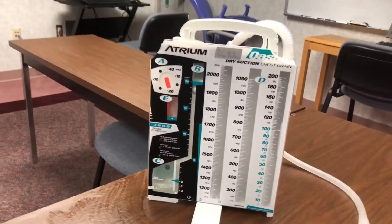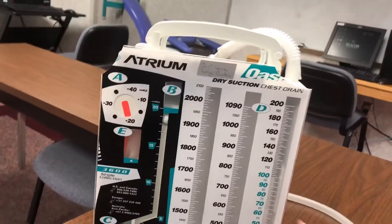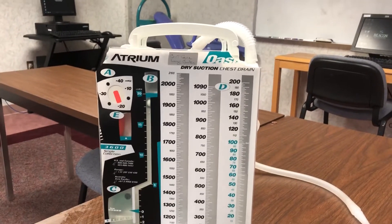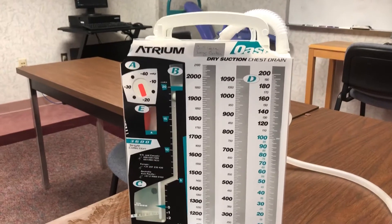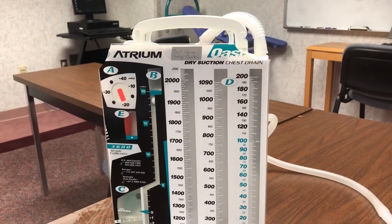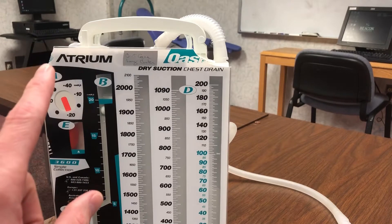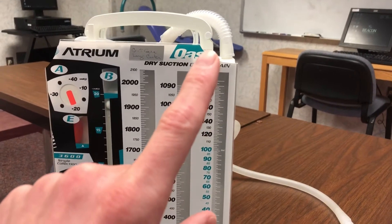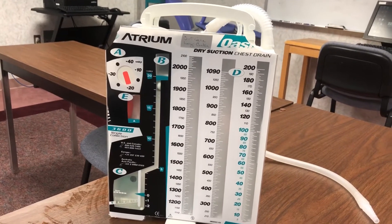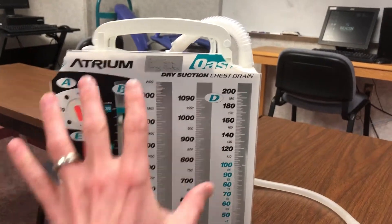All right, we're all under pressure, but let's talk about that pressure in the chest today. So we had the Atrium guys come in and do some in-servicing. If you missed it, that's on you. A couple of tidbits that I did not know — I'm going to cover right now. First thing: this system, as you can see, has seen better days. We're going to talk about the three chambers that basically make up the Atrium.